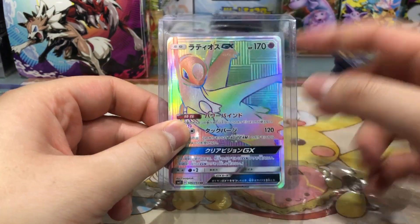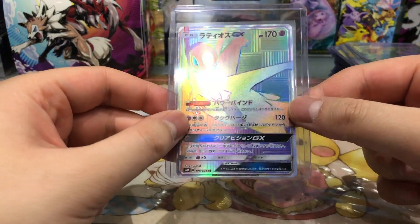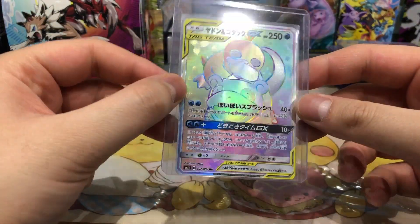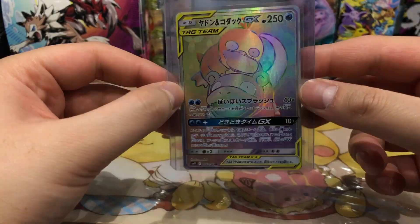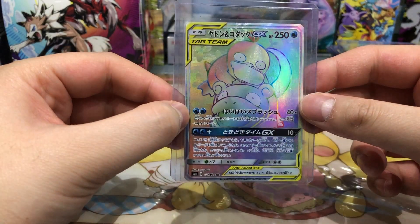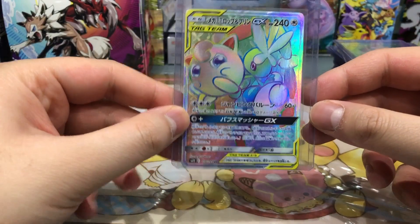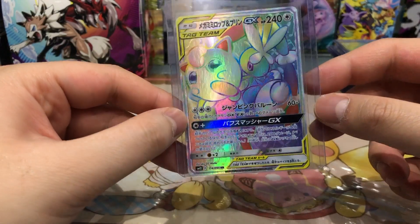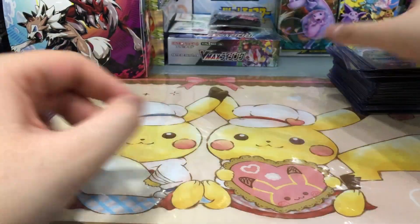Then we have Latios GX — and I think you guys can guess why I bought this card. The texture is also very very nice, I really love the squares. Next up we have Slowpoke and Psyduck — I also love the flower pattern on this card. It's a very weird combination but they're pretty cute together. Then we have an angry Jumpluff with Meganium — very nice duo, I love this card.